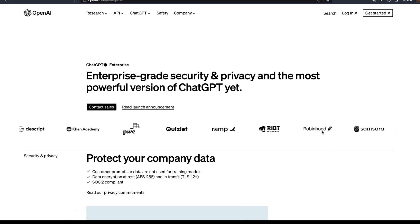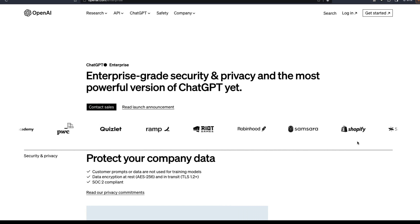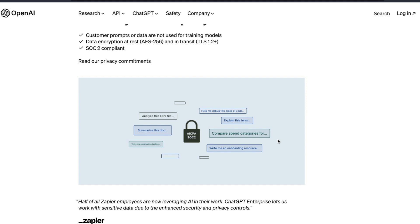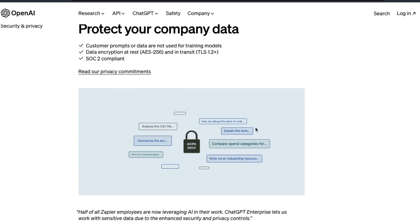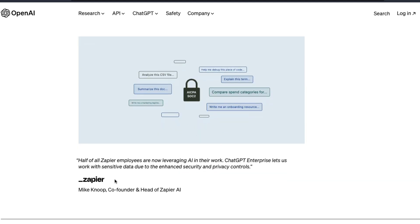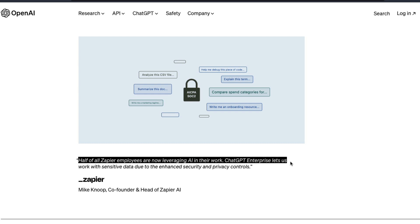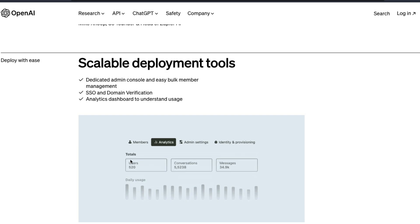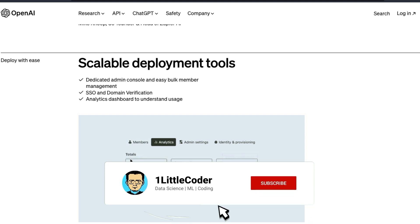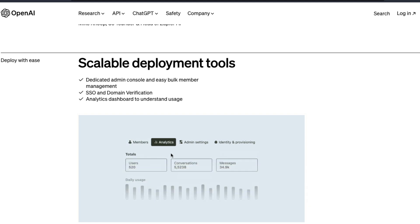They have listed a lot of companies — companies like PwC, Asana, Shopify, and many others using enterprise-grade ChatGPT. You can see certain examples of what you can do: whether it is asking simple questions, writing documents, or analyzing a data file by uploading a CSV to code interpreter — you can pretty much do everything. There is a huge testimonial from the Zapier co-founder and head of Zapier AI. Half of Zapier's employees are now leveraging AI in their work. You can also see a mockup of how the domain verification, SSO, and analytics dashboard look, and how a dedicated admin console for bulk user management looks.